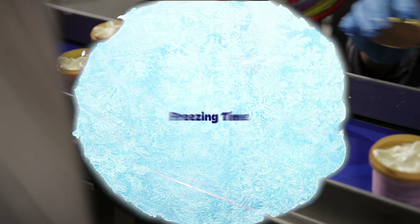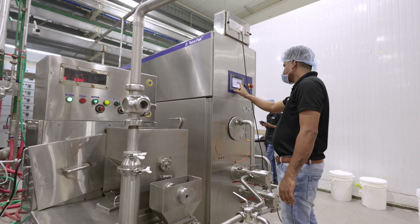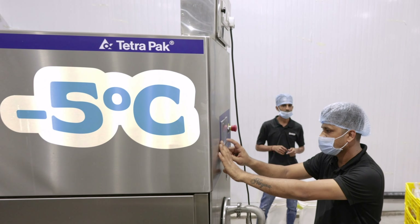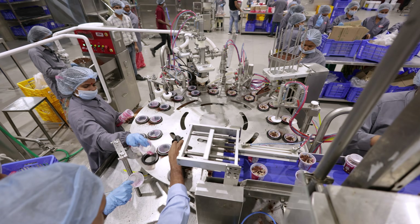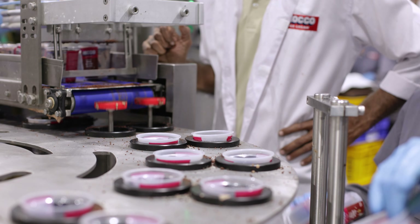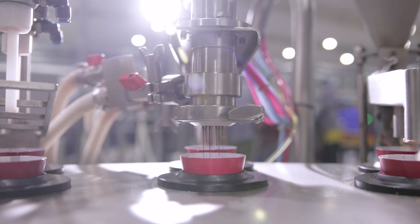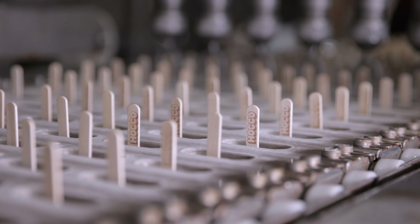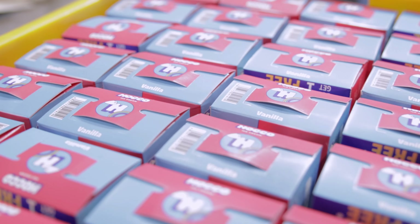Now it's freezing time! The flavoured mixture is pumped through a continuous freezer where it's rapidly frozen to a temperature of minus 5 degrees Celsius — faster than you can say brain freeze! Now it's time to fill up the sweetness into boxes of joy, packing our creamy delights into cups, cones, and value party packs.